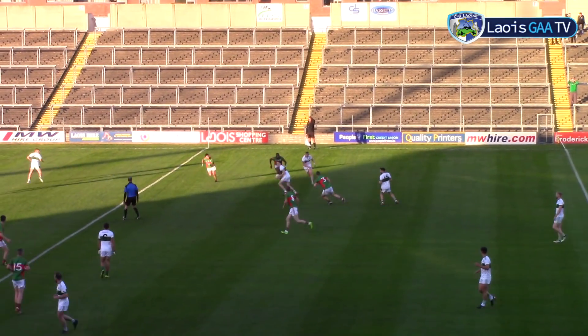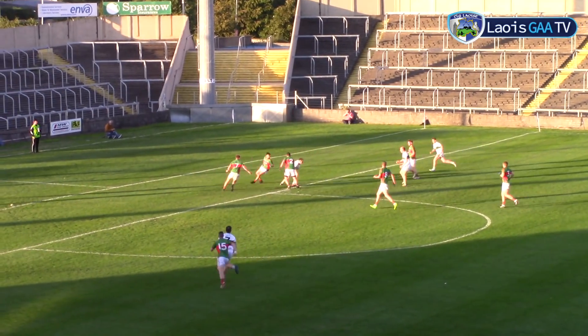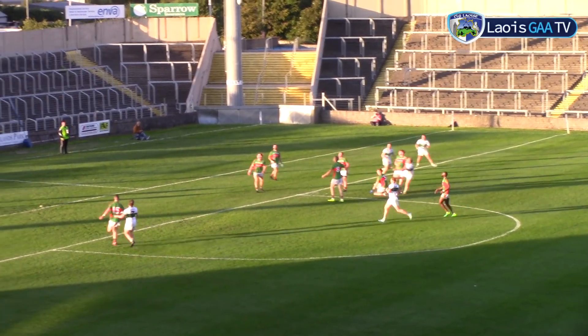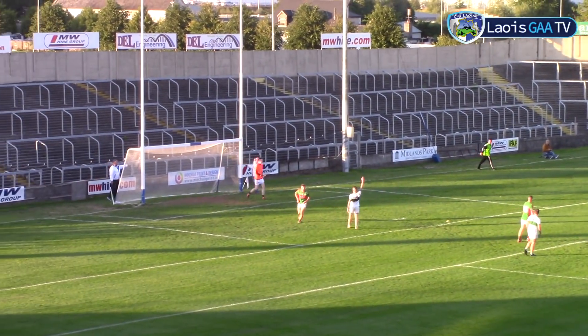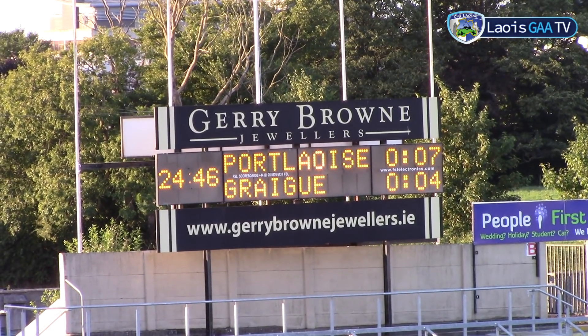But then the last quarter was to be the Bruno show. Benny Carroll again running matters out the field, making his way through, back outside to Bruno. Bruno on the left, over the bar — the sweetest left boot in the game. And he really was to control it. Seven points to four, the final ten minutes of it.